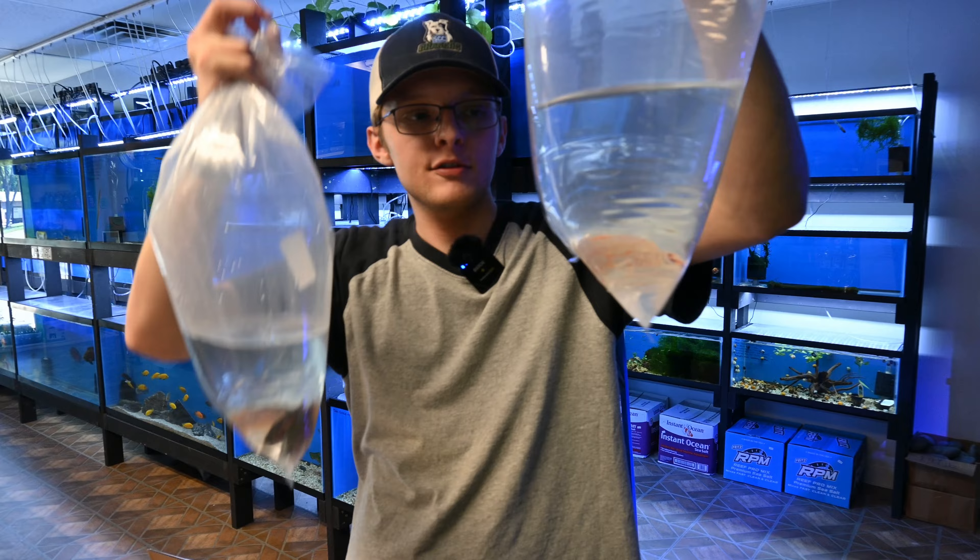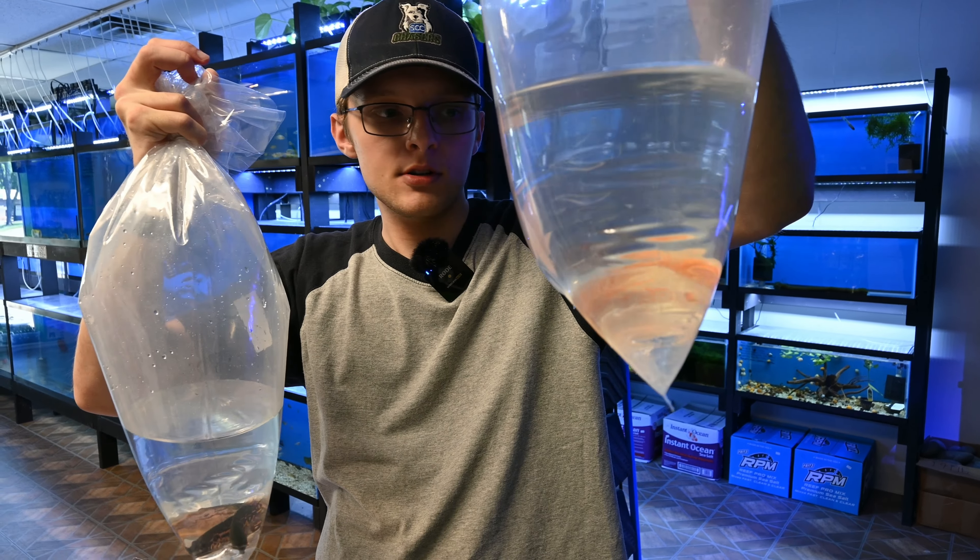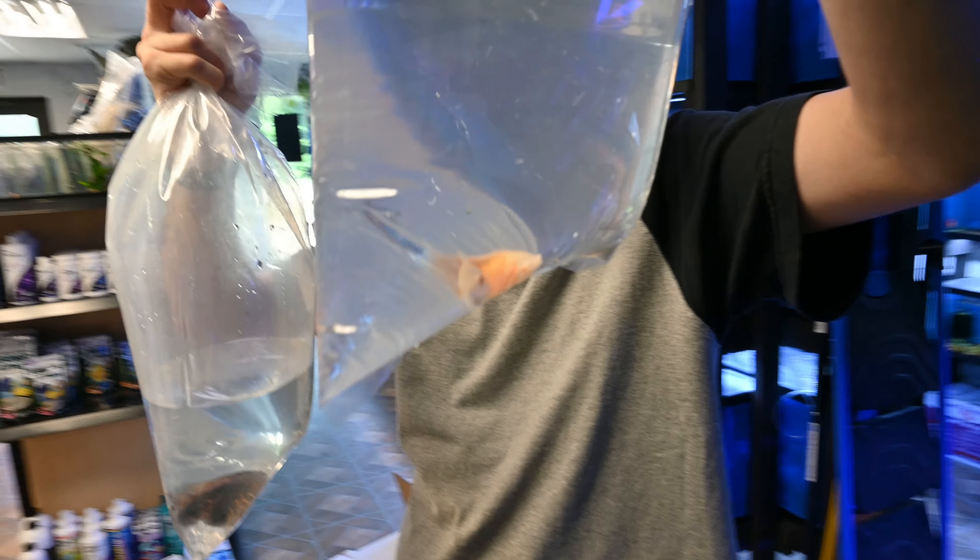And here we have a nice assortment of some smaller Oscars. Keep in mind these guys do grow pretty large.